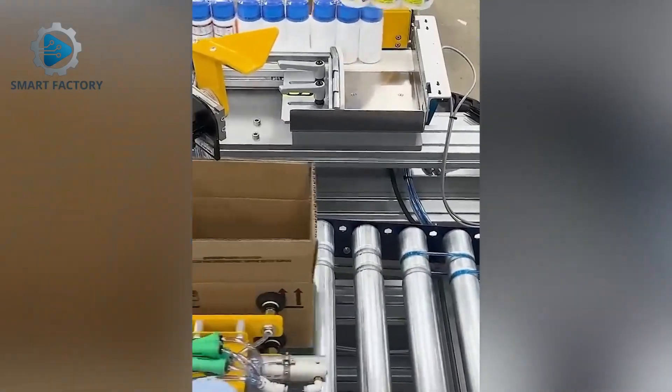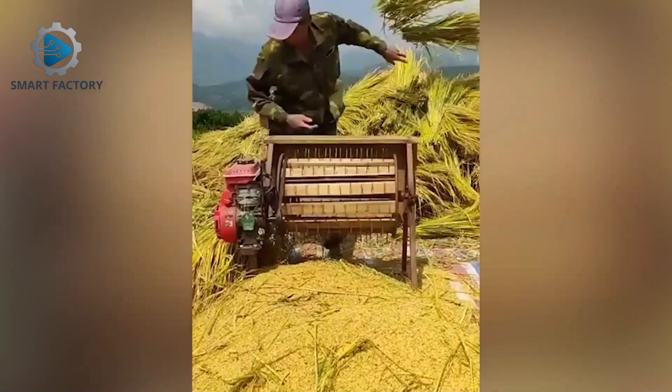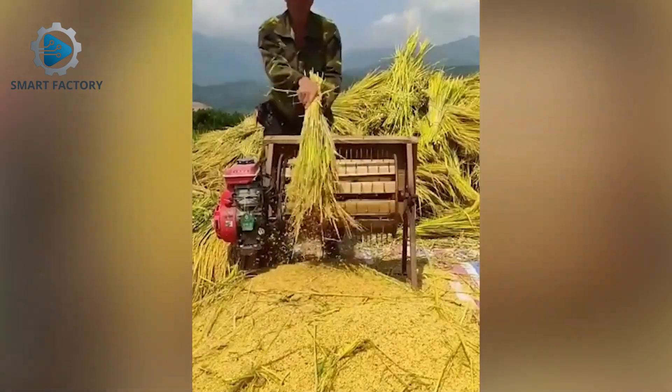Goods packed automatically at factory speed — precision combined. If you're enjoying this, hit that like button, it really helps the channel.